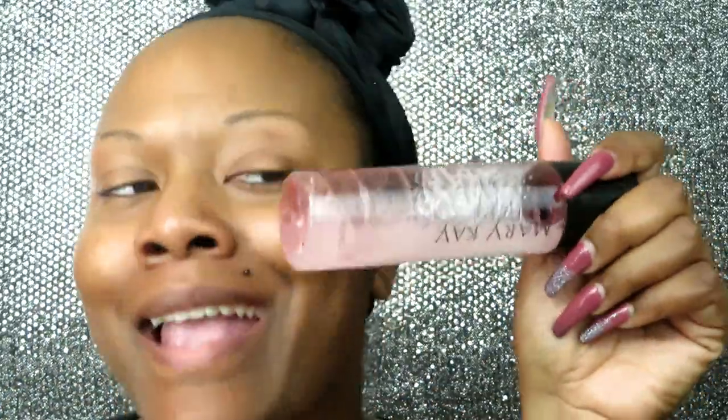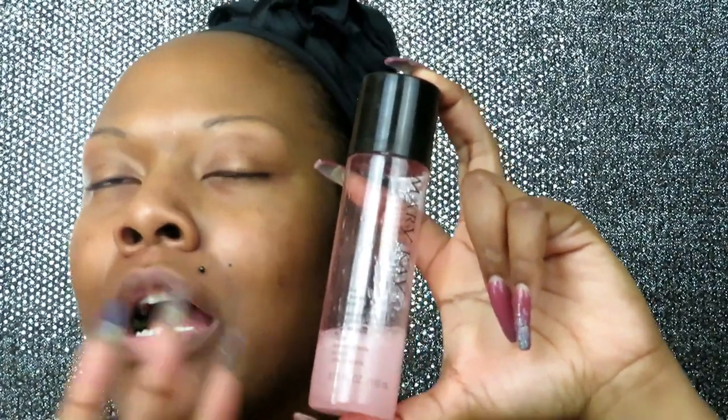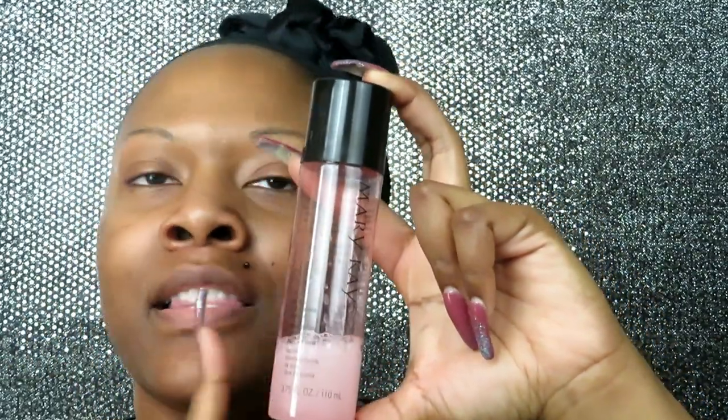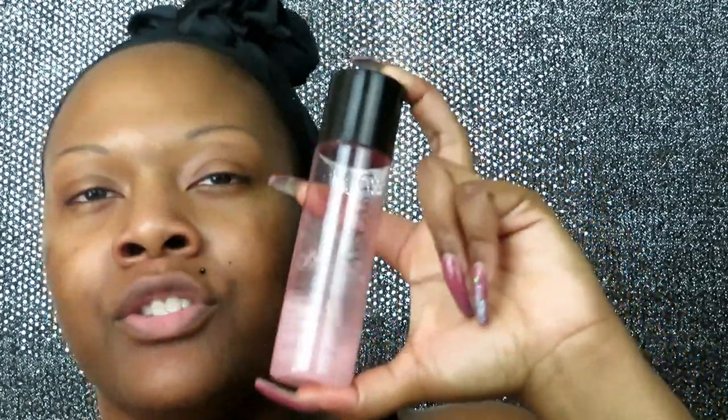The second product I use to remove my makeup is the Mary Kay Oil-Free Eye Makeup Remover. I've had this for a while and this will take everything off your eye — everything. I really strongly recommend this. It does separate and has a kind of oily film to it even though it says oil-free, but it gets everything off your eye. The Mary Kay Oil-Free Eye Makeup Remover is life.